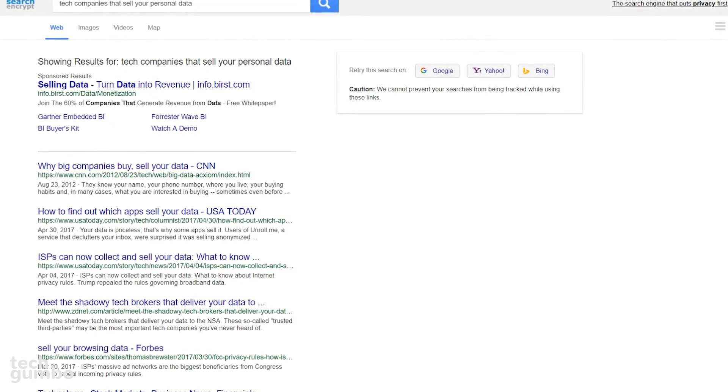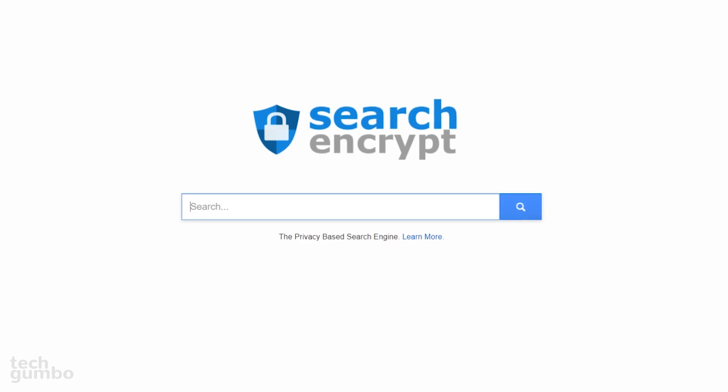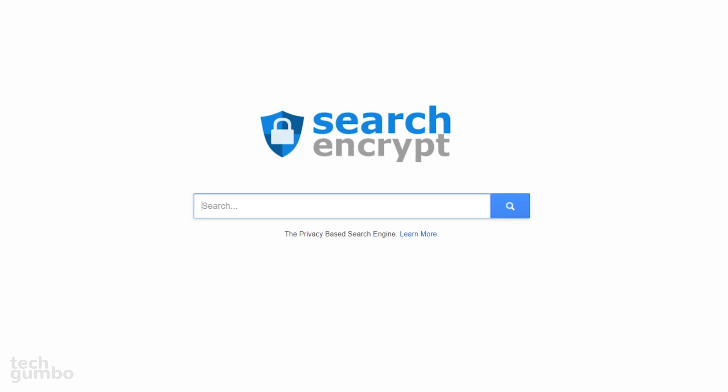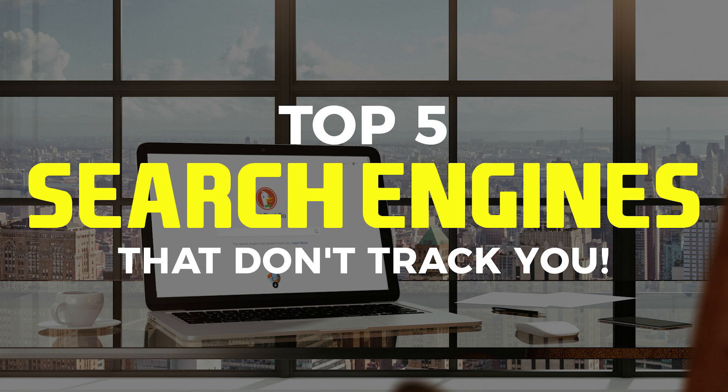Other than non-targeted ads, the search results are typical of what you would find on other search engines. Whether you use Search Encrypt or one of the many other search engines available, just make sure you use one that doesn't track you while you're online. Thanks for watching — all links are in the description. Give this video a thumbs up if it was useful, and be sure to ring the bell notification icon after you subscribe to get notified when new videos are released on this channel, Tech Gumbo.